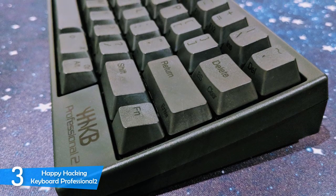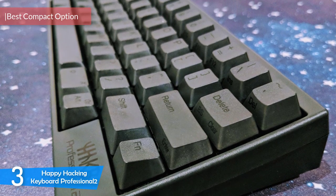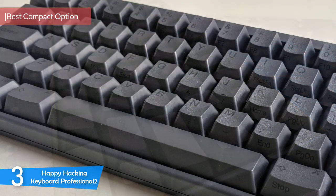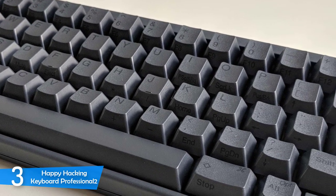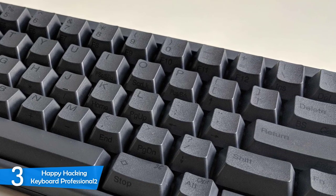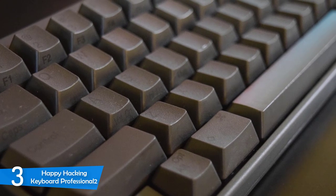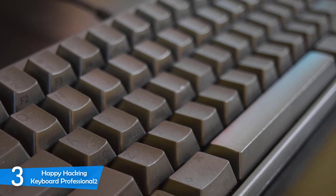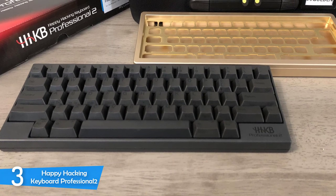At number 3, it's the Happy Hacking Keyboard Professional 2. This keyboard is a little controversial, but through the years the company has gathered a really large, loyal fanbase who are fans of this minimally designed keyboard with minimal keys. I should state that this keyboard is pretty expensive, and some may say the price isn't justified, but this is a professional tool — as its name implies — with a no-frills design, capacitive mechanical switches, and a super solid build quality. If you choose to buy this keyboard, it'll be by your side for a long time.